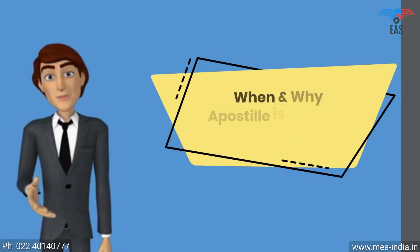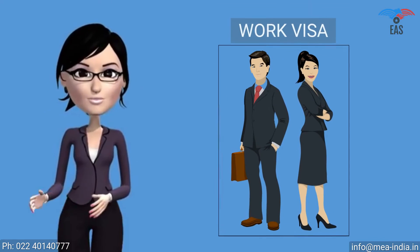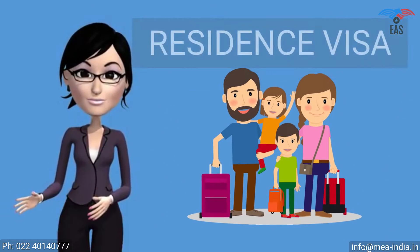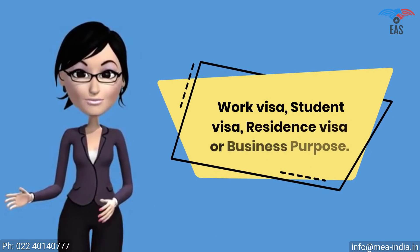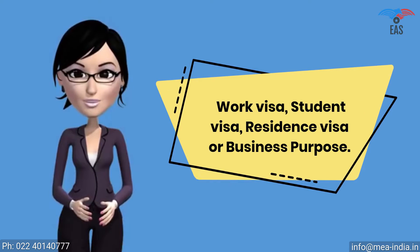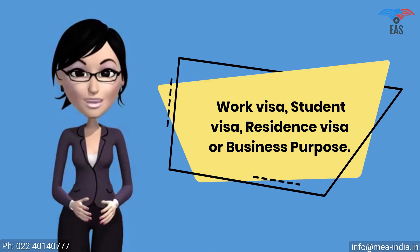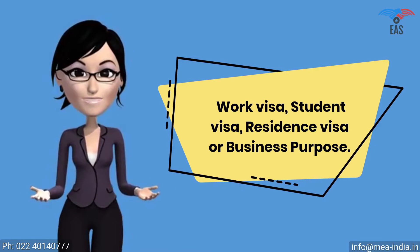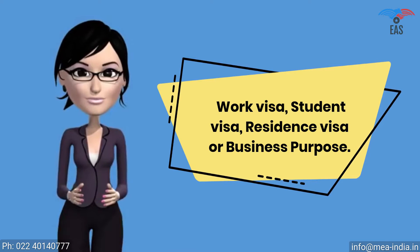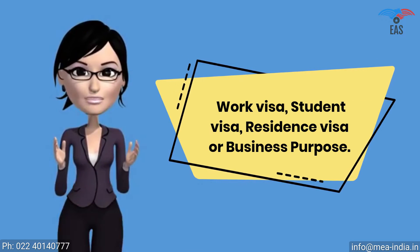When and why is Apostille required for Senegal? The Apostille stamp is required for a work visa, student visa, residence visa, or business purpose. It shows that you are a genuine person or company visiting or doing business in Senegal with genuine purpose. It proves that your certificate is true and can be permitted in Senegal. Apostille attestation is a report which expresses a conclusion about the reliability of a specified document.